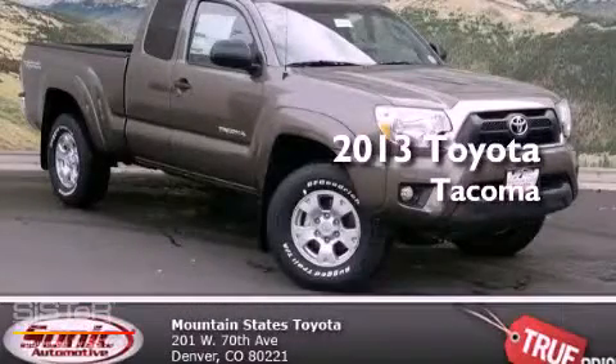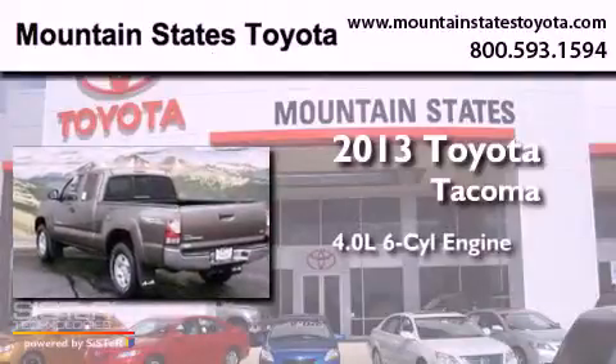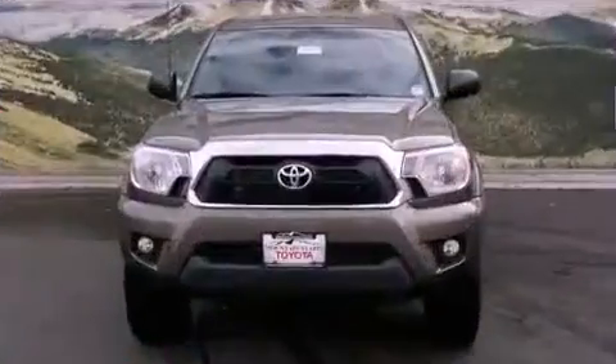This is a brand new 2013 Toyota Tacoma. It features a 4.0-liter six-cylinder engine, a five-speed automatic transmission, and the added safety and control of four-wheel drive.